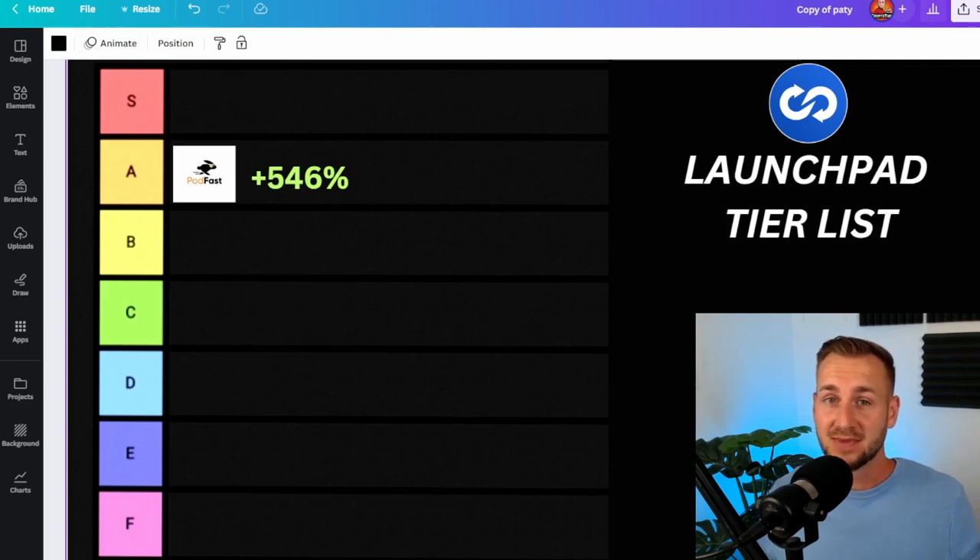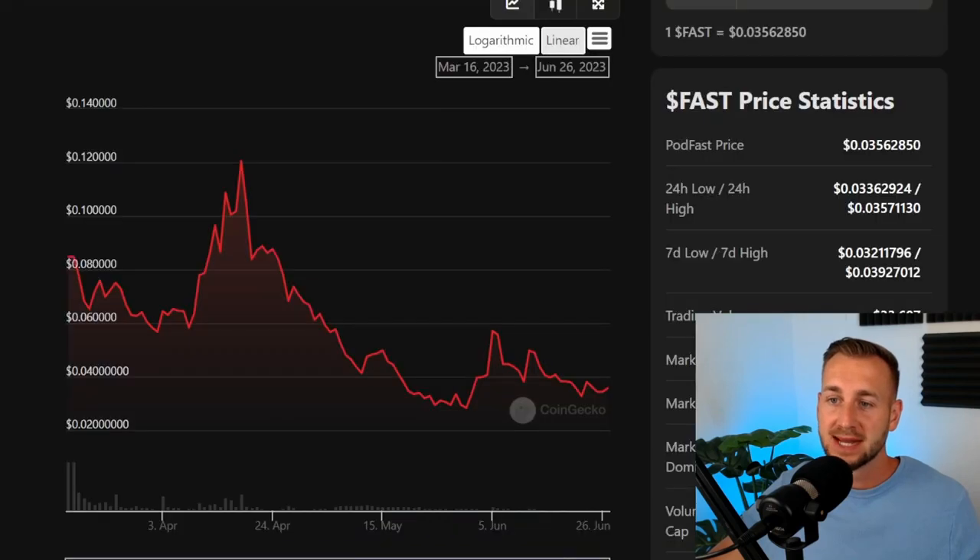All tokens were vested out, meaning there were no unlocks to come. All tokens were liquid upon the token generation event. This was kind of the ripping off of the bandaid, allowing this thing to have its own price discovery. I've given this an A grade rating.